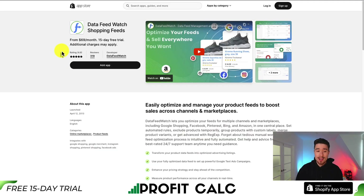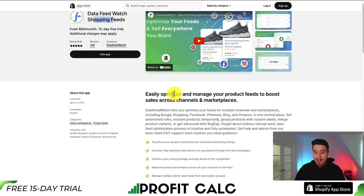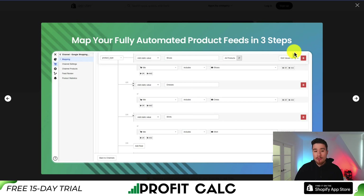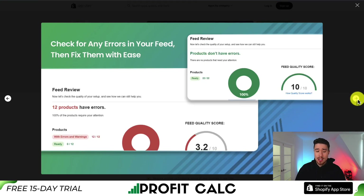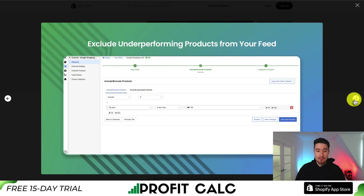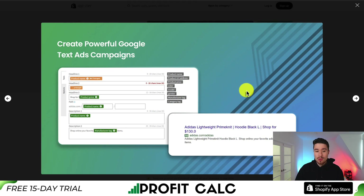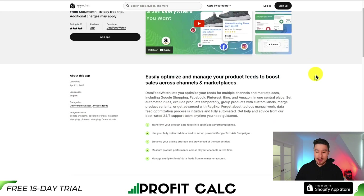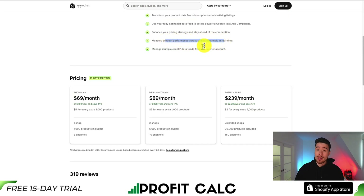For our next app, let's take a look at Data Feed Watch Shopping Feeds, so you can easily optimize and manage your product feeds to boost sales across channels and marketplaces. This app is going to give you quite a few channels, including Google Shopping, Facebook, Pinterest, Bing, and Amazon, all in one central place. You can map out your fully automated product feeds in just three steps, check for any errors really easily, exclude underperforming products from your feed, and create powerful Google Text Ads campaigns. You can stay in the loop and track your performance with their real-time analytics.